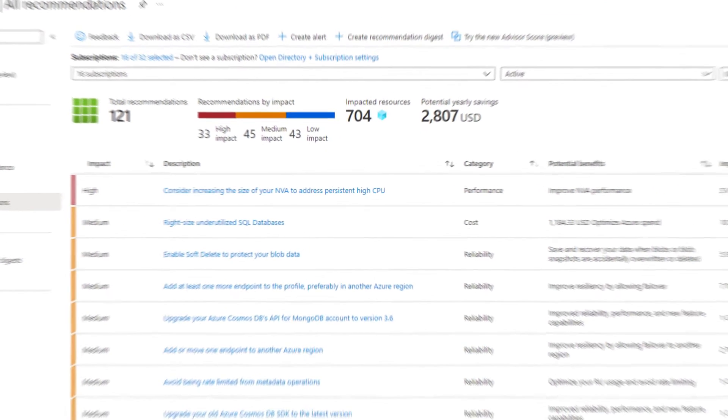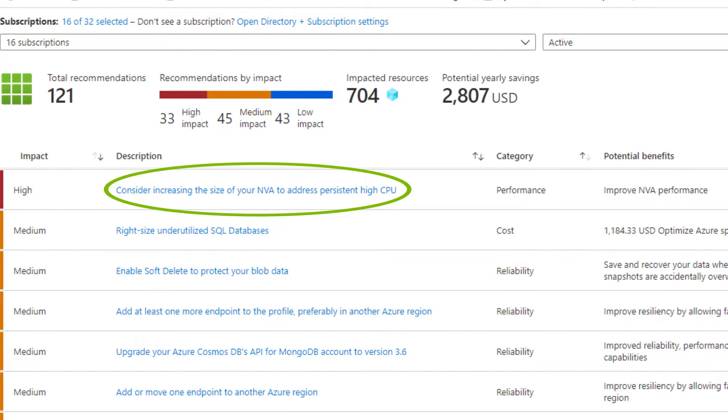This Advisor recommendation says: consider increasing the size of your NVA to address persistent high CPU. I have no idea what that means. If only I could go to Advisor Clinic.